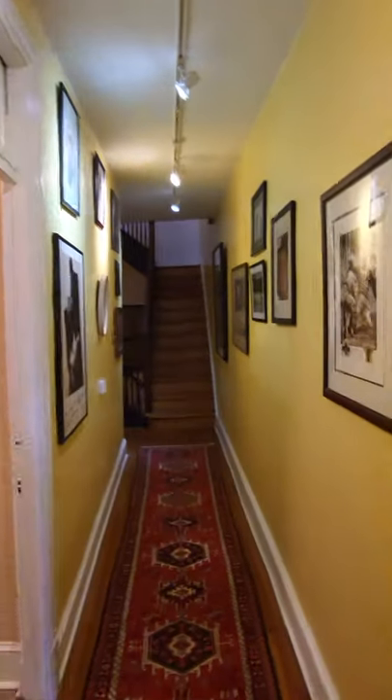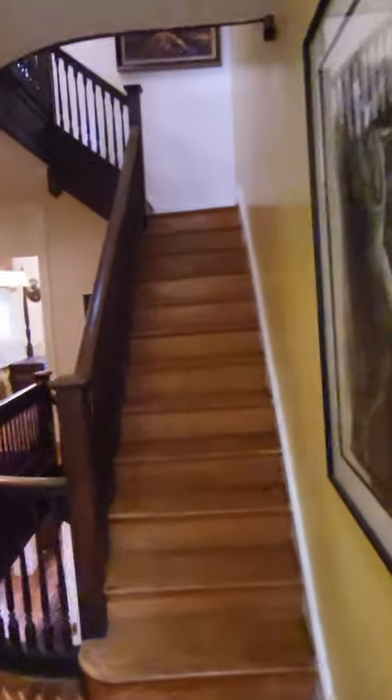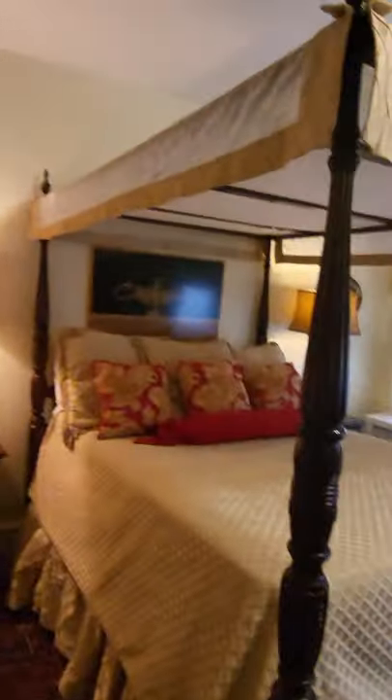Continuing to walk through — on this floor it's one bedroom, one full bath, and then two offices, or they could be used as additional bedrooms. Let's go upstairs.